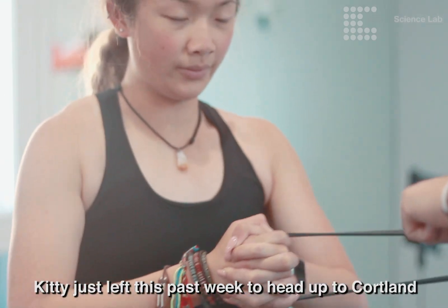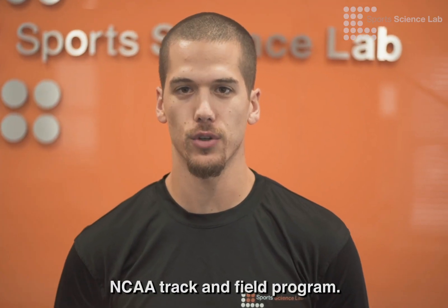Kitty just left this past week to head up to Cortland, where she's ready to take on the demands of an NCAA track and field program.